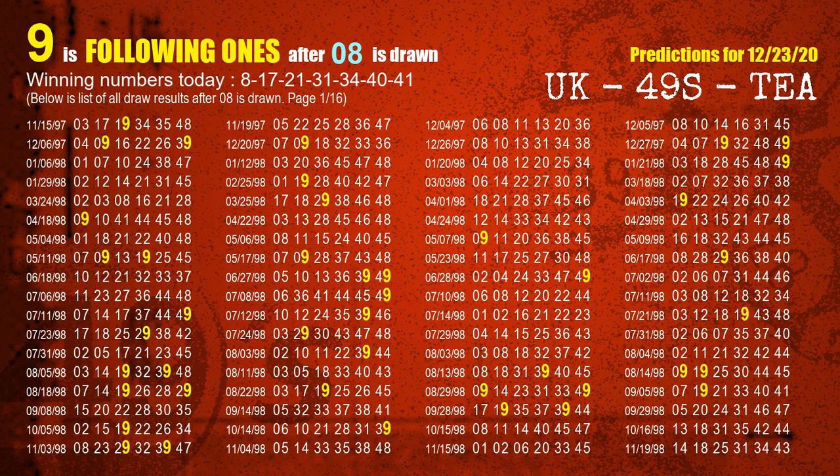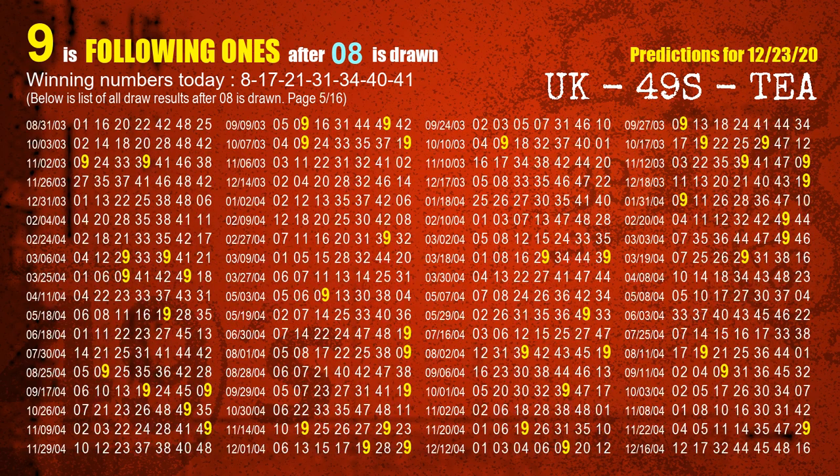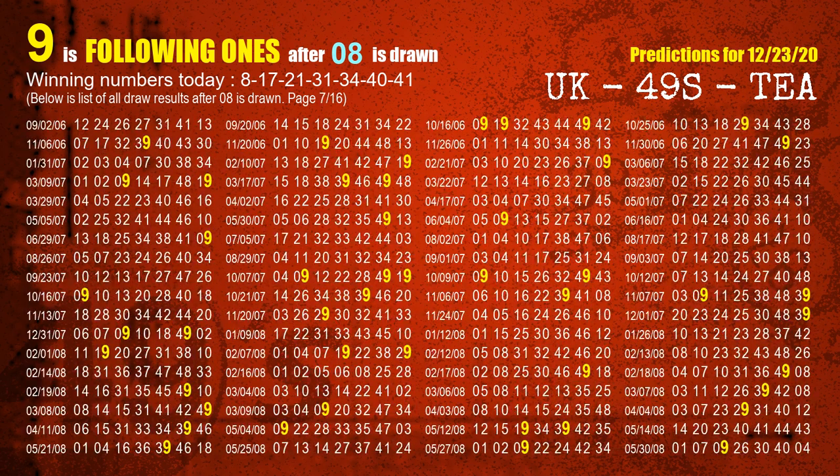The first winning number is 08. We list all draw results which are after a draw with 08 as a winning number. The most frequently following units digit is 9 when 08 is the winning number in the last draw. We already highlight the units digit 9 in yellow for you.